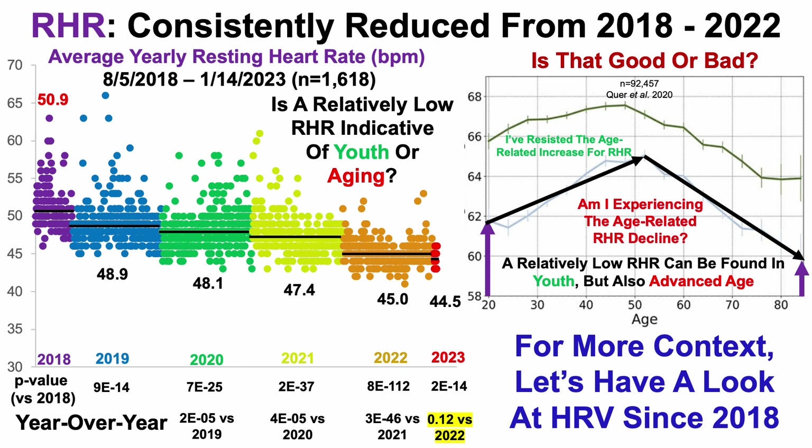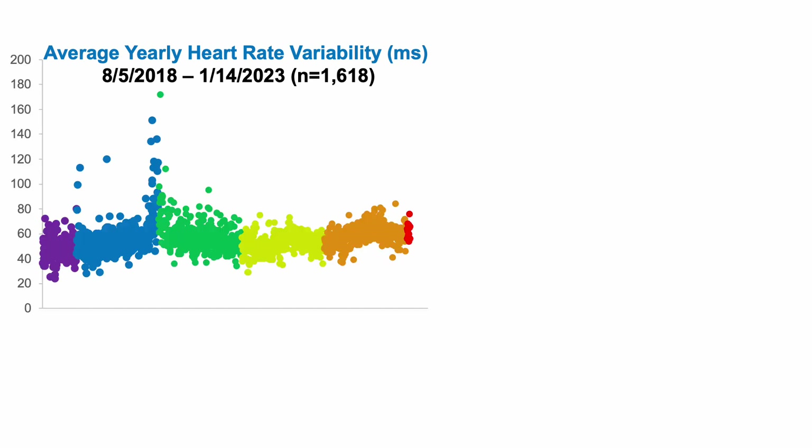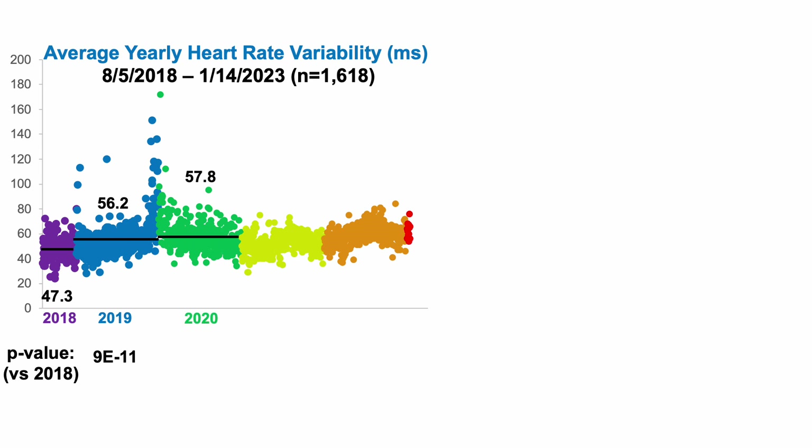For more context, let's look at heart rate variability data since 2018 — over that same time period, more than 1,600 days of data. When I first started tracking heart rate variability, it was 47.3 milliseconds in 2018. In 2019, I increased that to 56.2 milliseconds. Using a two-sample t-test, I was able to significantly increase heart rate variability in 2019 compared with 2018. In 2020, I kept my heart rate variability relatively high at 57.8 milliseconds, which was significantly better than where I started in 2018.